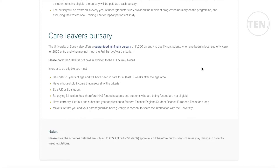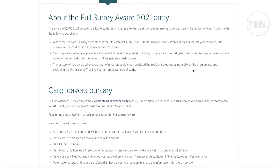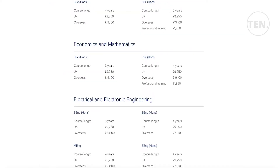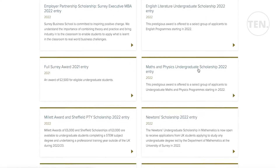The Care Leavers Bursary provides £1,000 to qualifying students who are under 25, have a household income that meets the criteria, are a UK or EU student, have been paying full tuition fees, have correctly submitted their application, and have parental or guardian consent to share information. If you come from a low-income background, this scholarship will be easily obtainable.